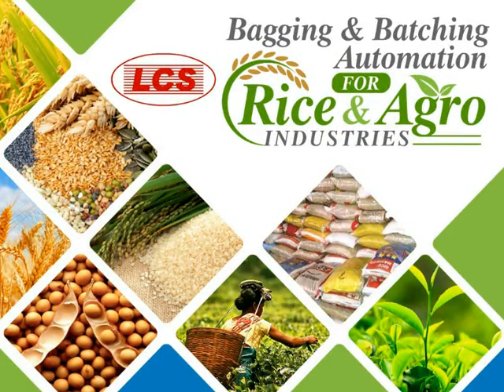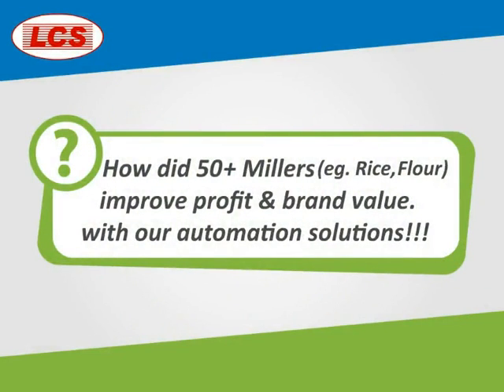Bagging and batching automation for rice and agro industries. How did 50 plus millers improve profit and brand value with our automation solutions?